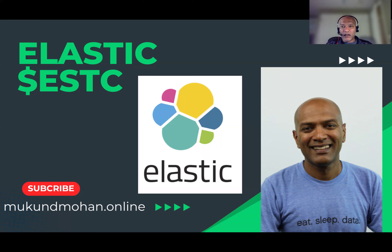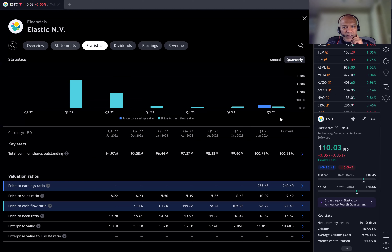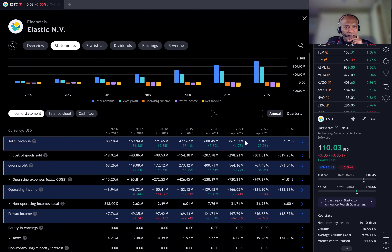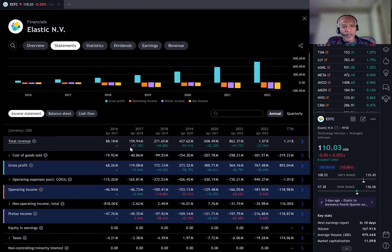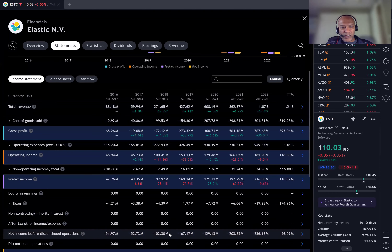Now I'm going to go through a simpler version of the fundamentals and technicals. Starting with the income statement on an annualized basis: revenue has grown from roughly $88 million in 2016 to $1 billion — that's nearly 12 times growth, very fast. Growth was 80%, 60%, 70%, consistently strong, now it's slowed dramatically — 80% to 70% to 60% to 40% to 20%. Gross margins are still good at about 77-78%. They were losing money all along — net income has been negative — but let's see if they're turning it around.